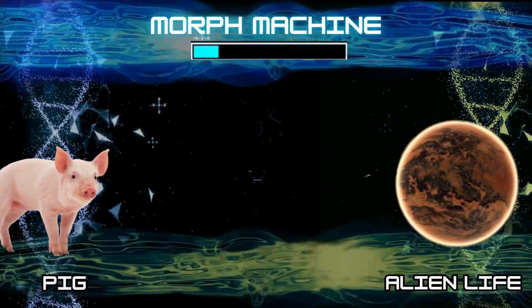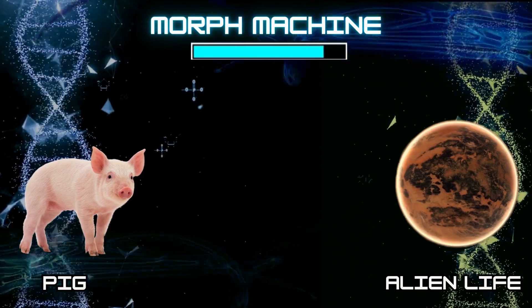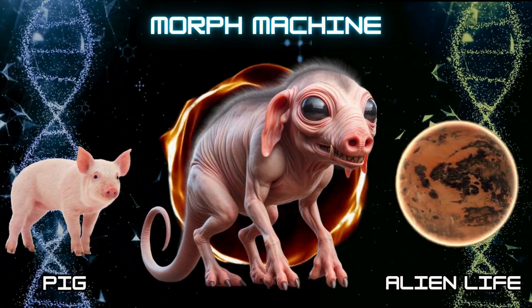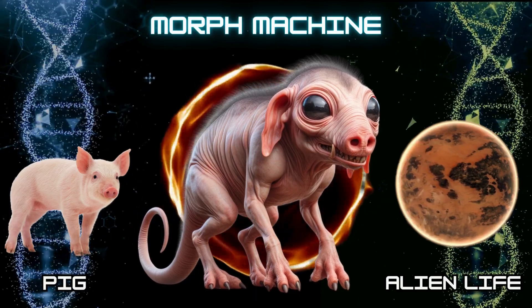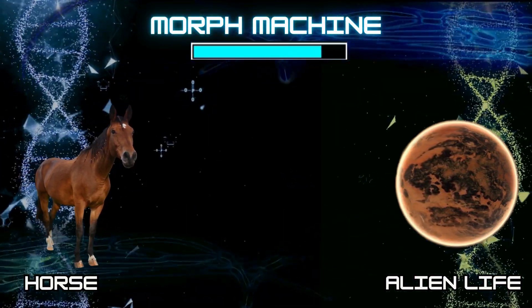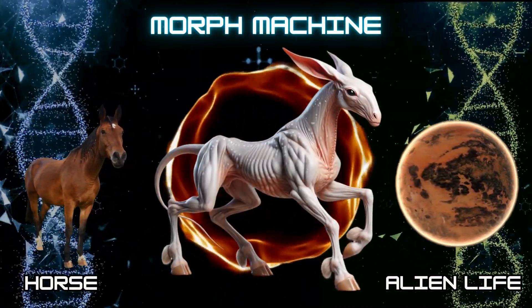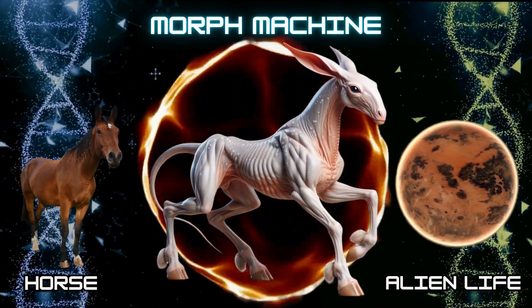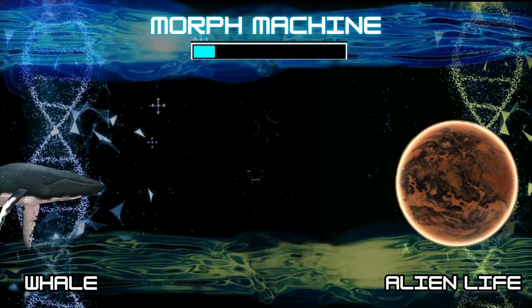Number 6: Alien Pig. Number 7: Alien Horse.